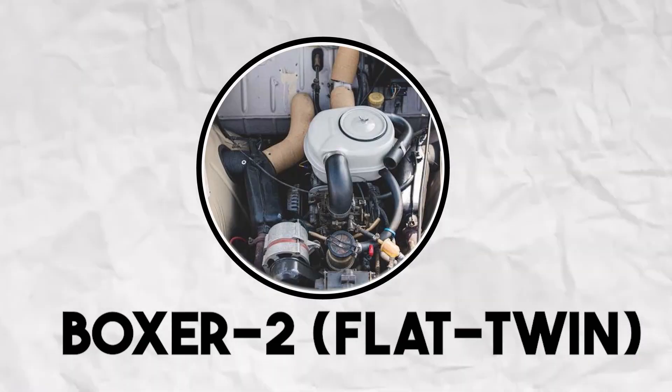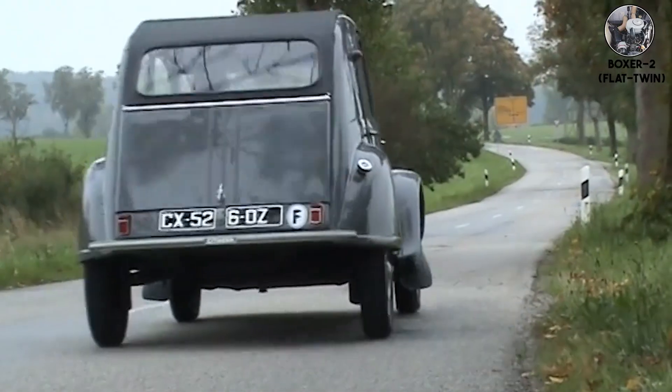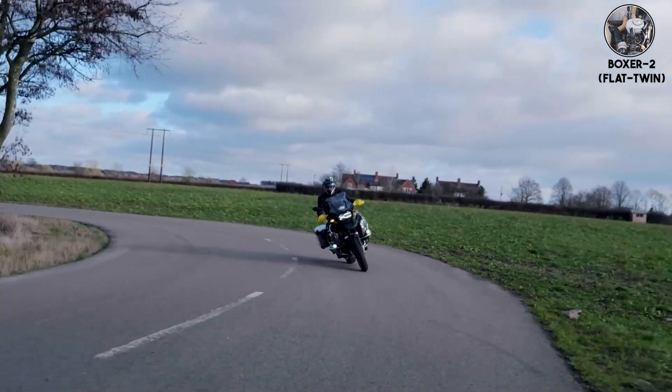Boxer two, flat twin — two cylinders, horizontally opposed. The VW Beetle's air-cooled flat twin sounds like a sewing machine having an asthma attack. BMW's motorcycle flat twins are smoother, but still have that distinctive chuff-chuff rhythm.